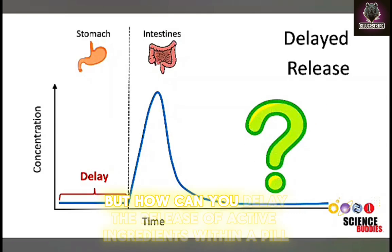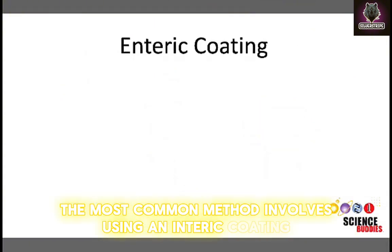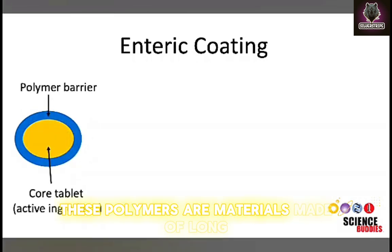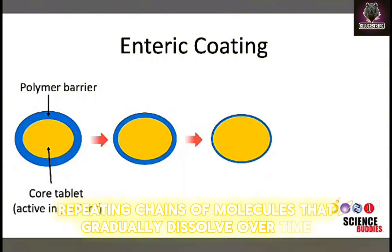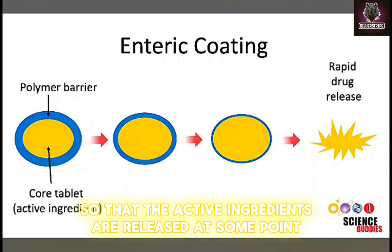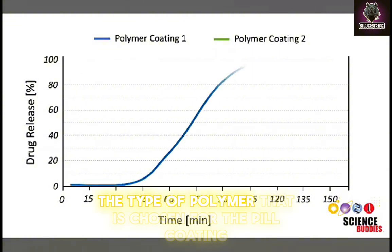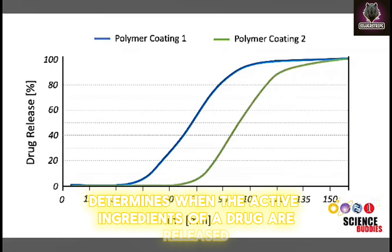But how can you delay the release of active ingredients within a pill? The most common method involves using an enteric coating. Enteric coatings consist of a polymer barrier. These polymers are materials made of long, repeating chains of molecules that gradually dissolve over time so that the active ingredients are released at some point after the initial drug administration. The type of polymer chosen for the pill coating determines when the active ingredients of a drug are released.